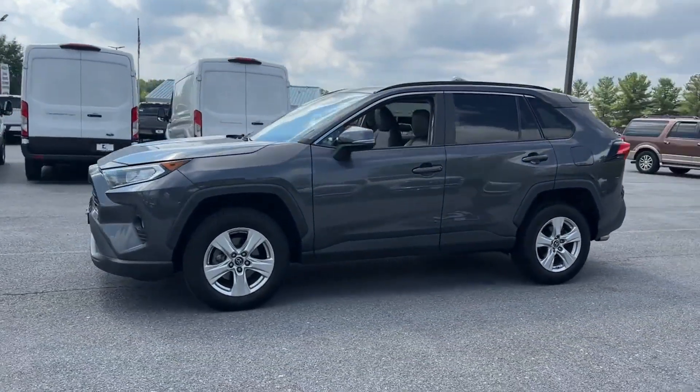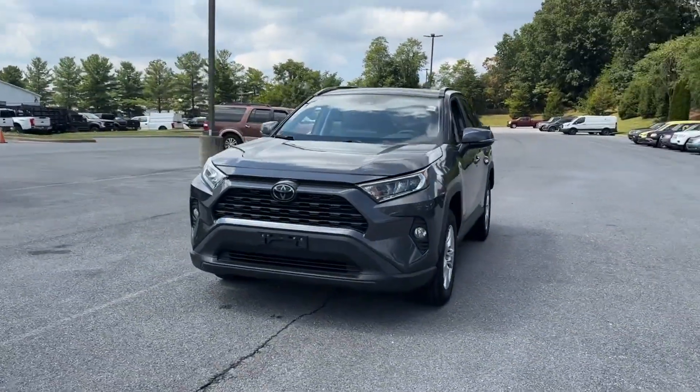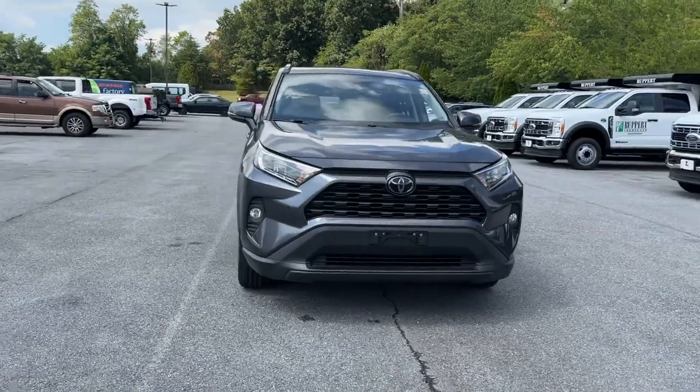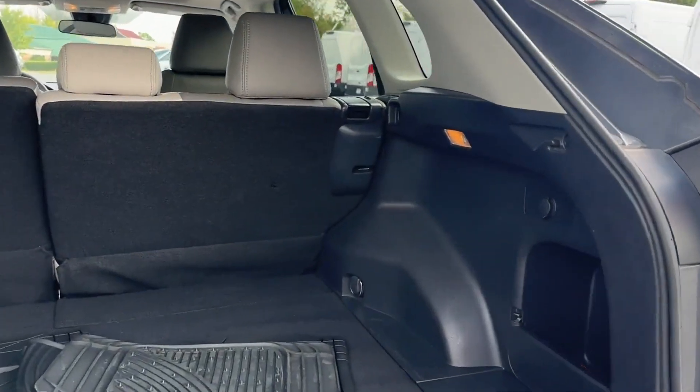Multi-zone air conditioning, blind spot monitor, heated side view mirrors, moonroof, backup camera. Make an appointment today to test drive this popular model.